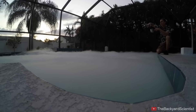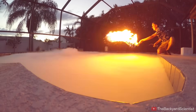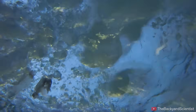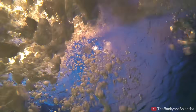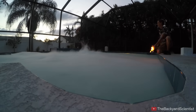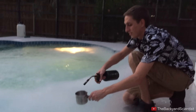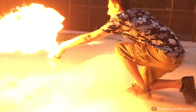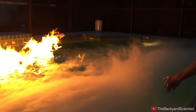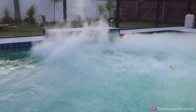Now we're going to see if the dry ice can put out the diethyl ether. It worked out perfectly. The bubbles of dry ice formed a blanketing layer of carbon dioxide on top of the pool, which put out the fire pretty much immediately. I should have stopped there, but I did this again and kind of ended up catching my hand on fire a little bit. Good thing I was next to a pool because that would have hurt if I left it on fire.